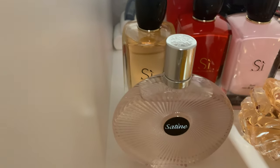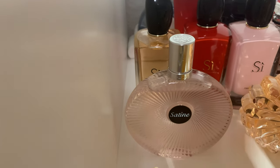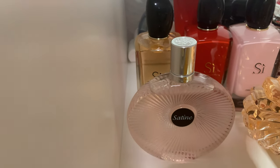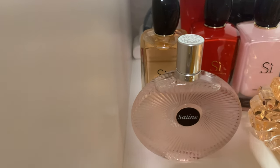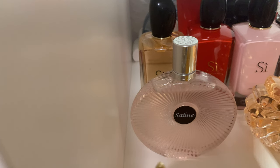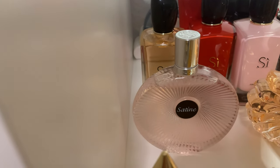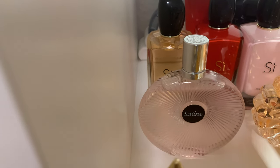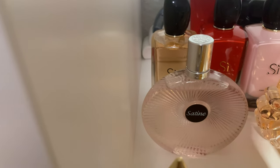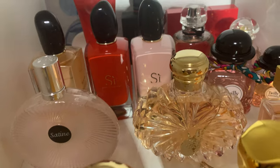In front we have Lalique Satine — silk in a bottle. It really performs on the skin as if you're putting silk on. The performance isn't the best — around four hours before I need to respray — but it gives me this beautiful silky feeling.